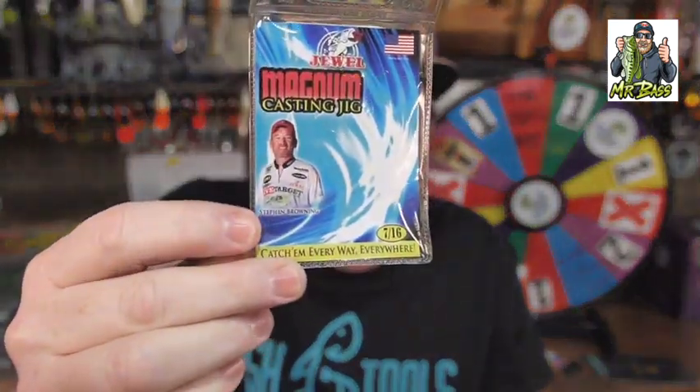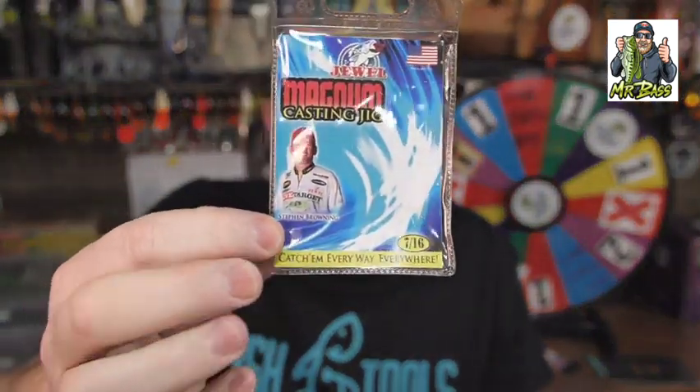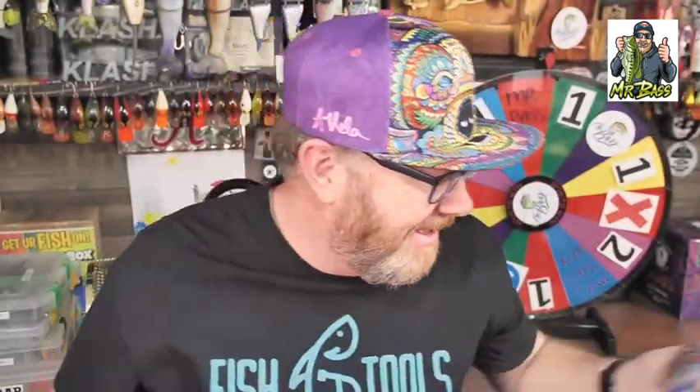Speak of the devil — I mentioned Stephen Browning, and he's actually on the package of this Magnum Casting Jig. He's a very nice guy. When I went fishing with him, he kind of surprised me because he was very friendly. Before we took off from the ramp, he actually wanted to have a prayer together, which I thought was kind of cool and unique.